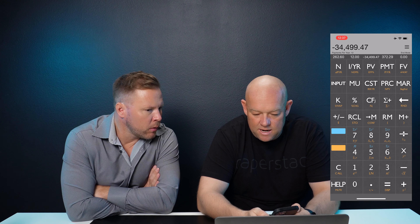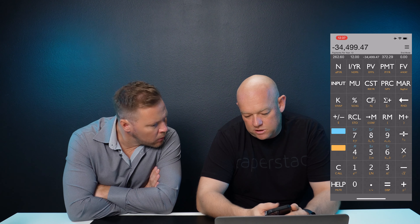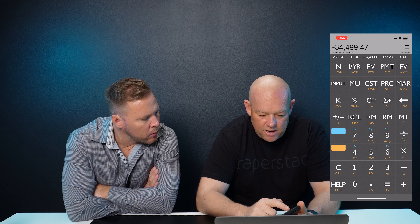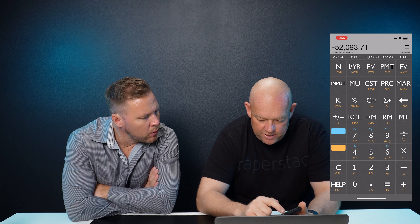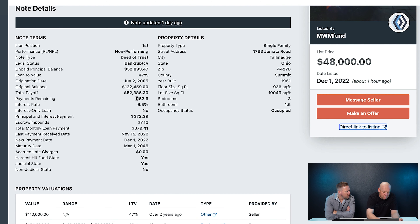You can work your numbers backwards and forwards — plug in all the standard information and check that it ties out. PV is present value — what you're buying it for. N is the number of payments remaining. I/Y is your yield. And the payment is the principal and interest payment. The important thing: make the present value or the payment negative, and make the other one positive when plugging in information.